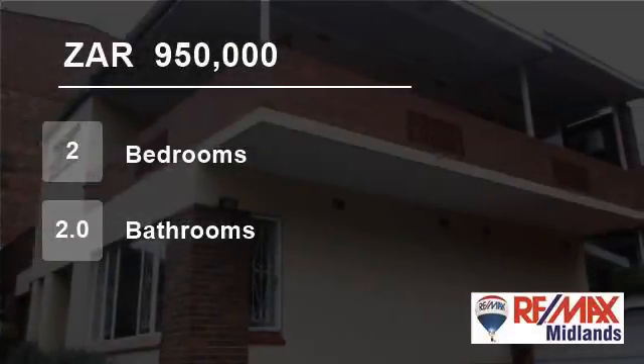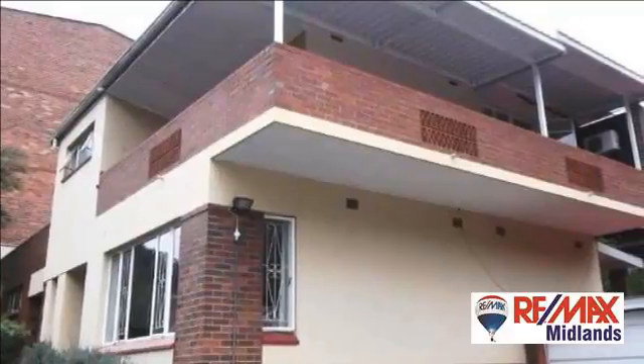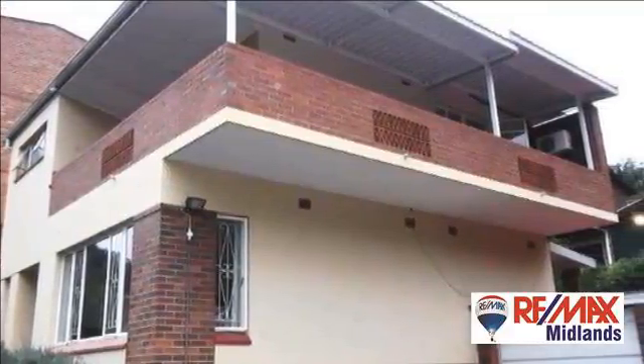Welcome to this two-bedroom flat for sale in Clarendon, Pietermaritzburg, KwaZulu-Natal, South Africa, for R950,000.